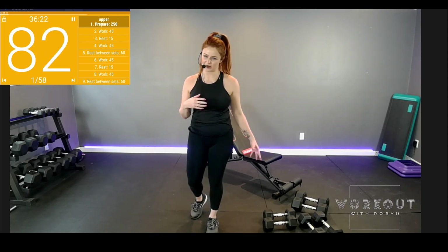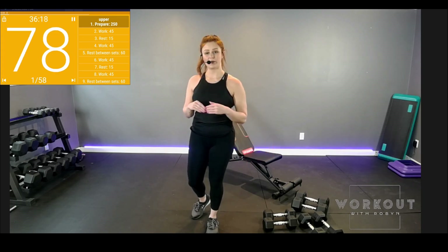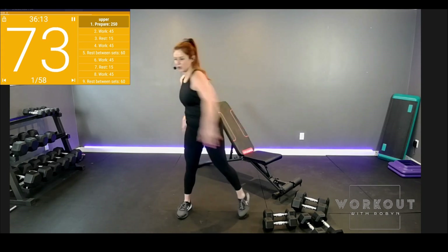That's where the lighter weight comes in for the shoulder press — heavier for the chest. Then we'll finish with some pec flies and presses before we move on to pelvic floor training.